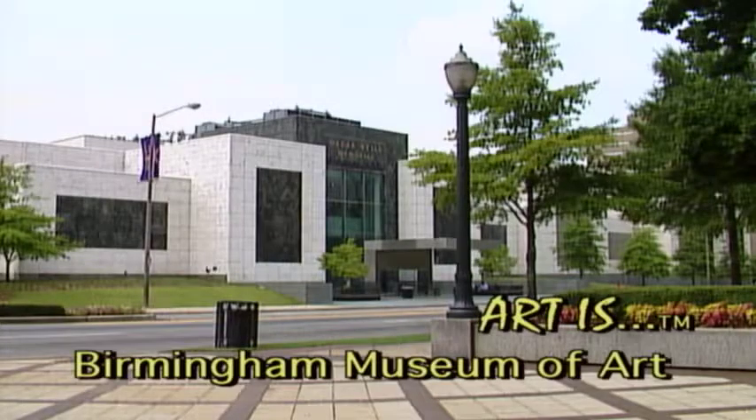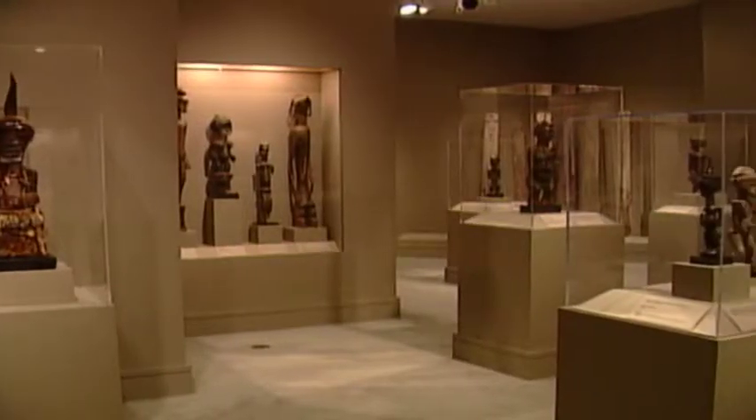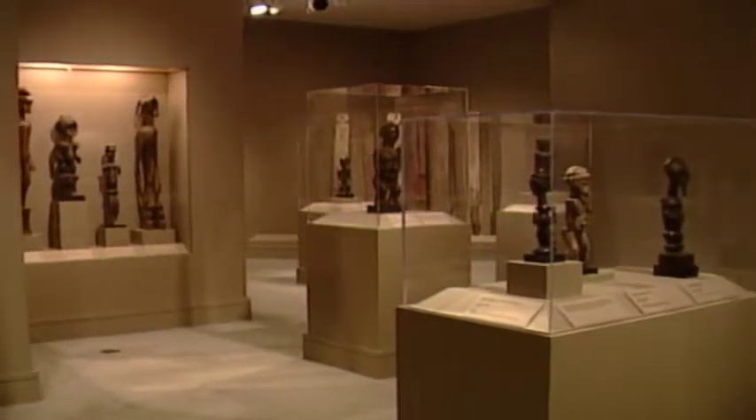Welcome to Art Is. Today we're going to continue our series on the Birmingham Museum of Art with its significant collections dating from ancient to modern times. Over the past 15 years, the Birmingham Museum of Art has been organizing an excellent selection of African art. Dr. Manuel Horden will now give us a tour of the African Art Gallery.